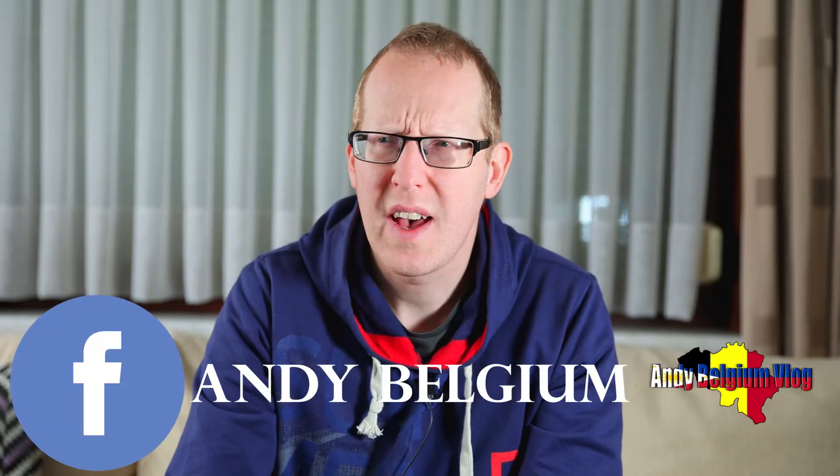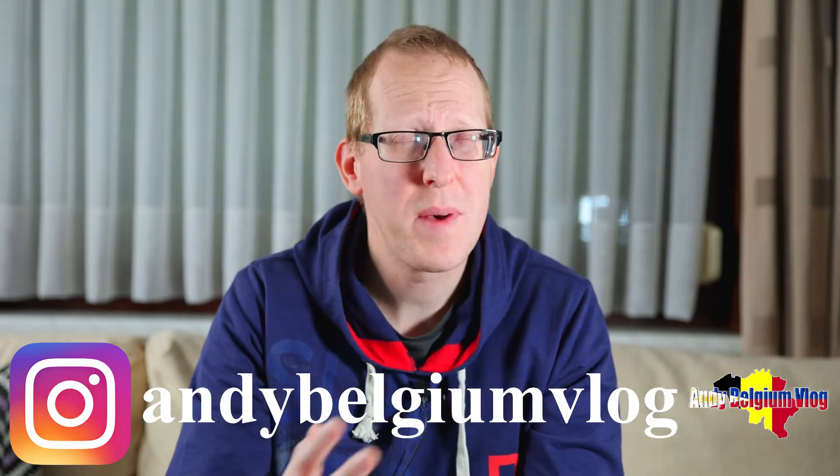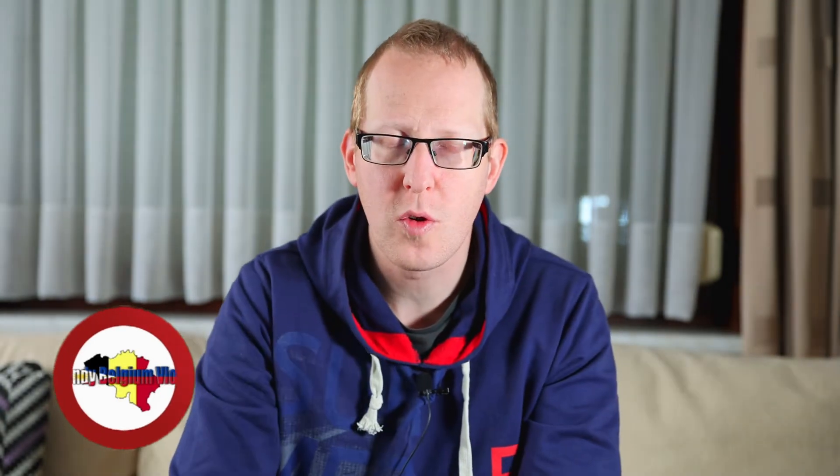Hello everybody, welcome to my channel. I know it's been a while since I made my last video. I went live last time but that was also more than one month ago. For people that watched my live, I mentioned that I have some problems with my eye and that I was having blurry vision. In the meanwhile I already had an operation on my eye, and that's why it took me a while before I could make a new video.